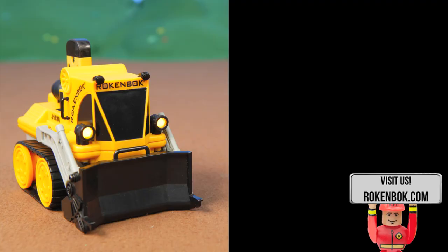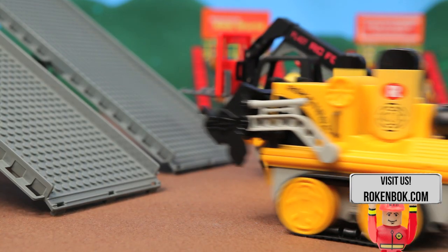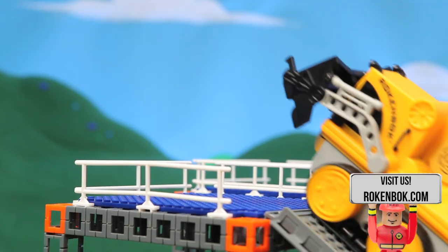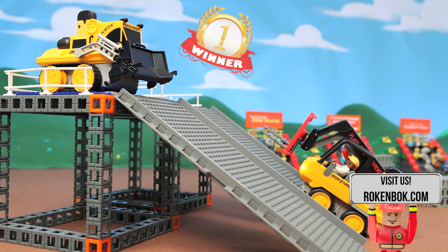Everybody please welcome the Rockenbach driving team! First up we have the dozer versus the forklift in the ramp climb. Straight away the dozer takes off, thanks to the traction from its treads. The forklift didn't stand a chance.